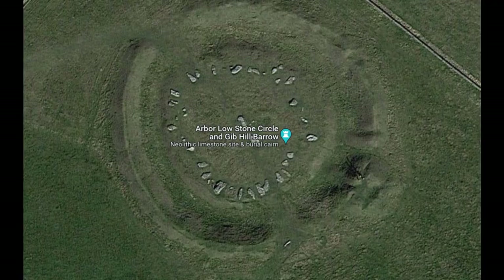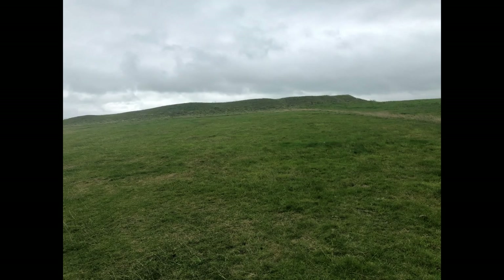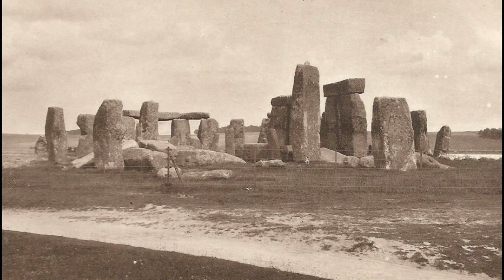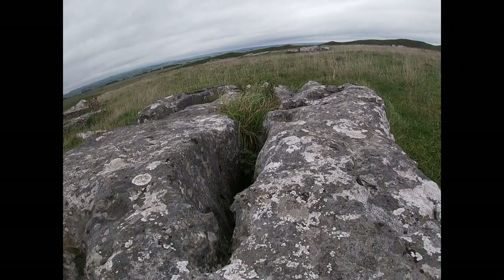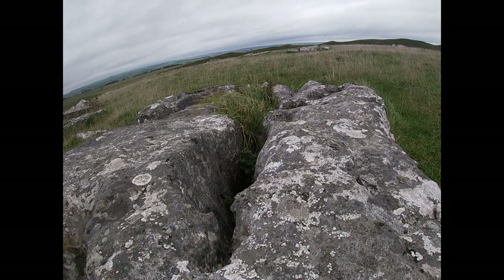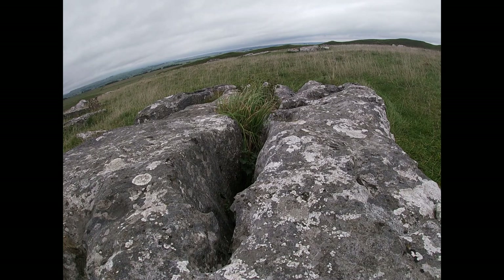No one really knows why they were built or what their purpose was. Ironically, Stonehenge doesn't have a proper henge, as the main ditch is external to the main bank - it is only considered a proto-henge. Arbelow, on the other hand, is one of the most impressive henges still standing in the whole UK, which makes it all the more sad as to what I saw later on.